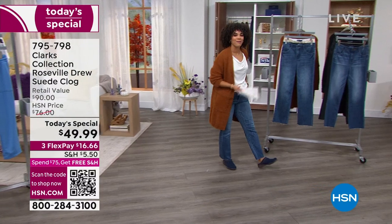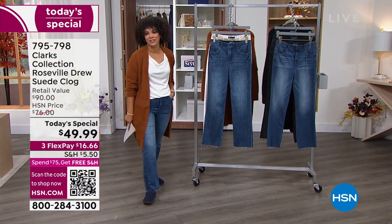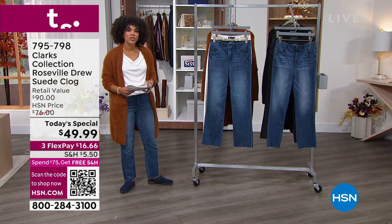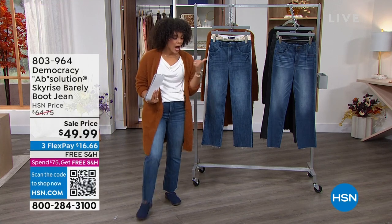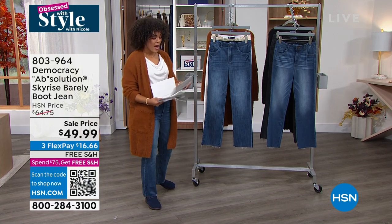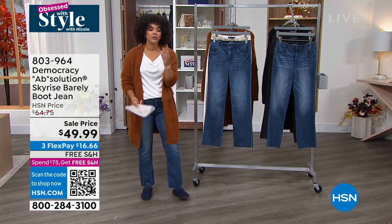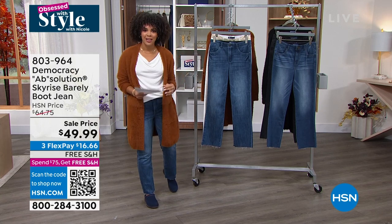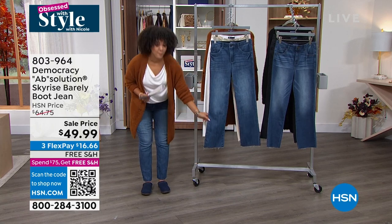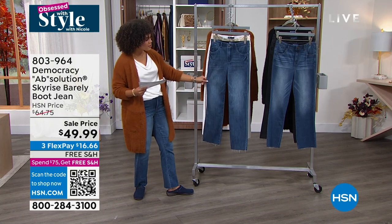My name's Nicole Hickel. If you're just joining us this Thursday morning, I'm here every Thursday morning for Obsessed with Style with Nicole, from nine to eleven Eastern. I love to show you great deals because I know whenever I'm looking for stuff, I'm looking for deals — but also opportunities to put an entire outfit together. If you're a Democracy girl, this is the opportunity for you — somebody who's looking for denim that works with your body instead of against it. This is your Absolution Sky Rise barely boot jean. The colors we have: the mid tone, optic white ecru, indigo — with a little bit of tan stitching and whiskering — and the wash black. Two to sixteen, sixteen to 24 women, machine wash, tumble dry.